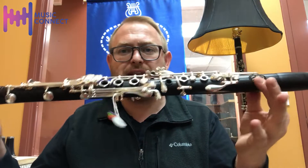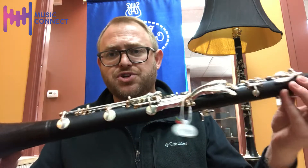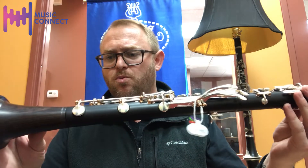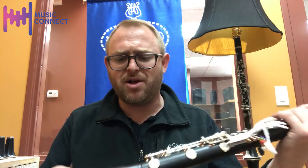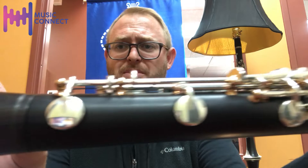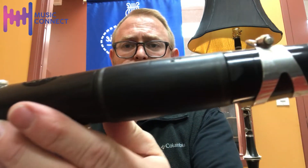The very special clarinet of the day today is the brand new Buffet BC-21 — very modern, it just came out recently, and it has a lot of extraordinary features. In essence, it is a slightly longer B-flat clarinet, not quite as long as an A. It has a shorter bell and carbon-fiber socket rings to keep the weight down.